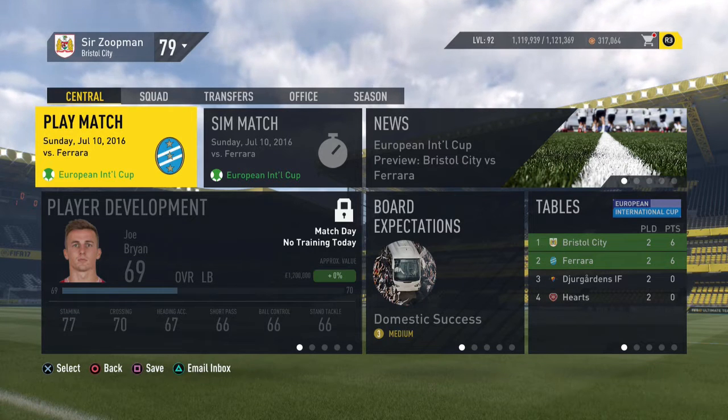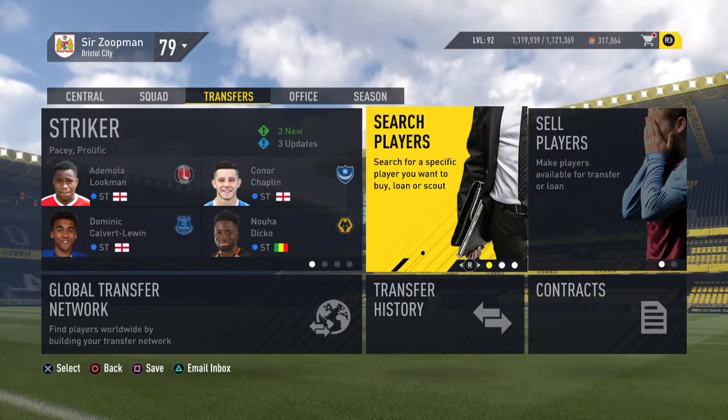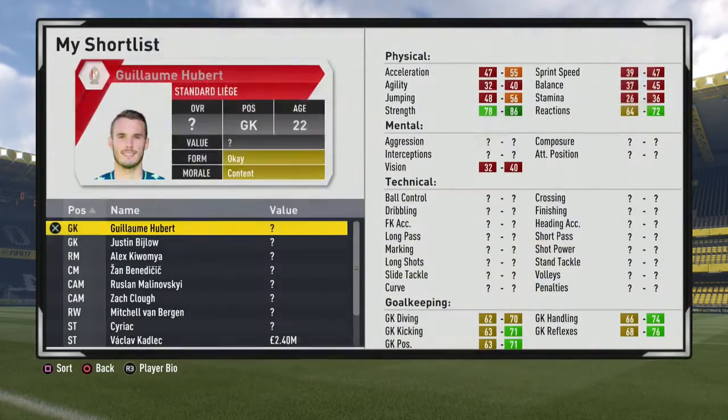What's up dudes? We're back with the Bristol City Career Mode. First off, I've been doing a bit of research on some players we should get. The scouts have been shit, and after looking at my shortlist and finding out that Lee Griffiths was going to cost about 4.5 million, I decided we need to start looking at some younger players.